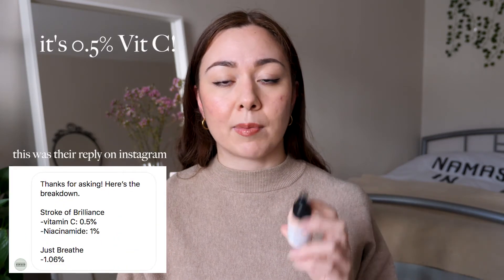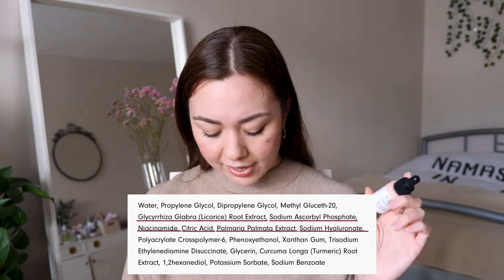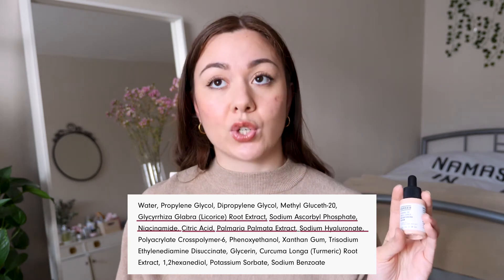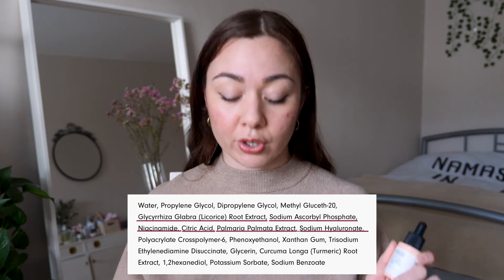It also has niacinamide, or B5, and citric acid. Citric acid was a bit hard for me to research — in my opinion it's like an AHA, similar to a citrus fruit extract. But apparently if you don't have a higher percentage of citric acid, it doesn't work as well as, for example, glycolic acid or lactic acid, which are more researched exfoliants. It also contains algae extract, which is a natural antioxidant.